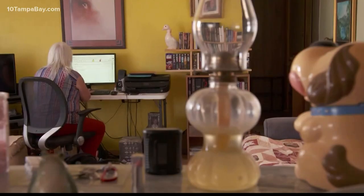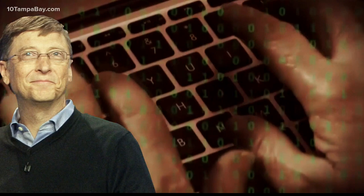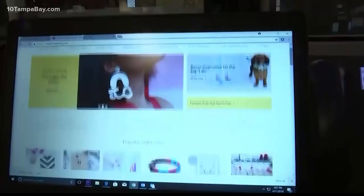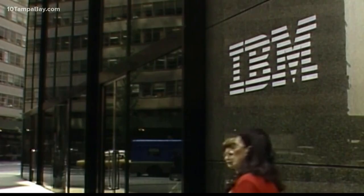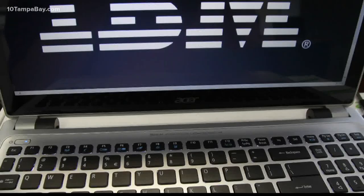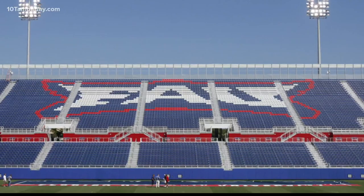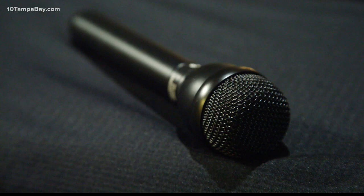What if you could only show your images in black and white? We've all heard of Bill Gates and Steve Jobs, but do you know Mark Dean? He's the guy that gifted you with color on your computer screens. He worked at IBM, and the company credited him for three of its original nine patents, responsible for the creation of the personal computer. And a fun fact: Dean is a graduate of Florida Atlantic University.